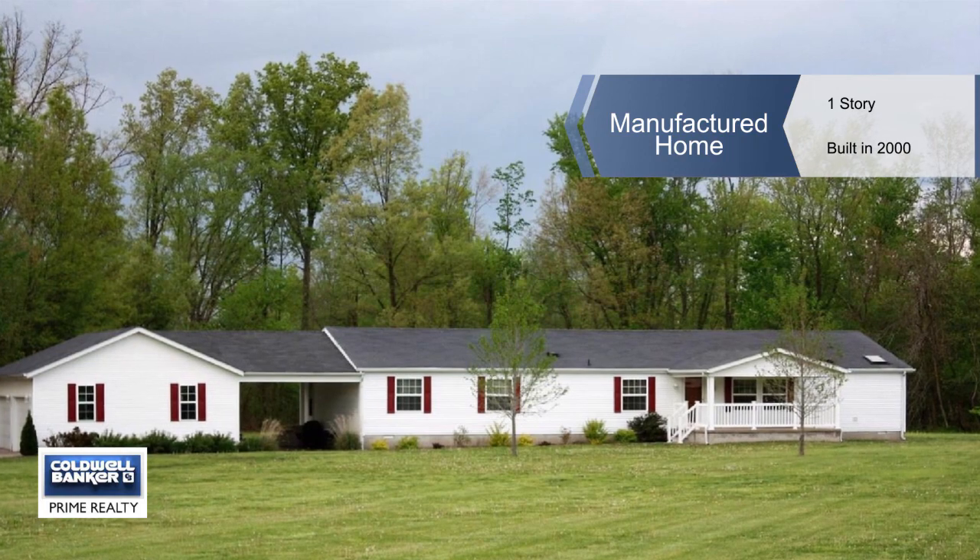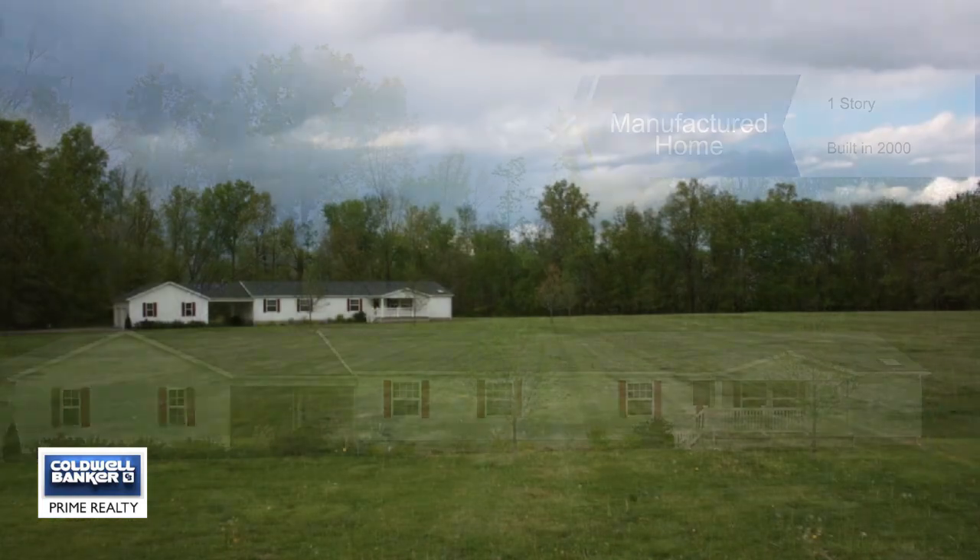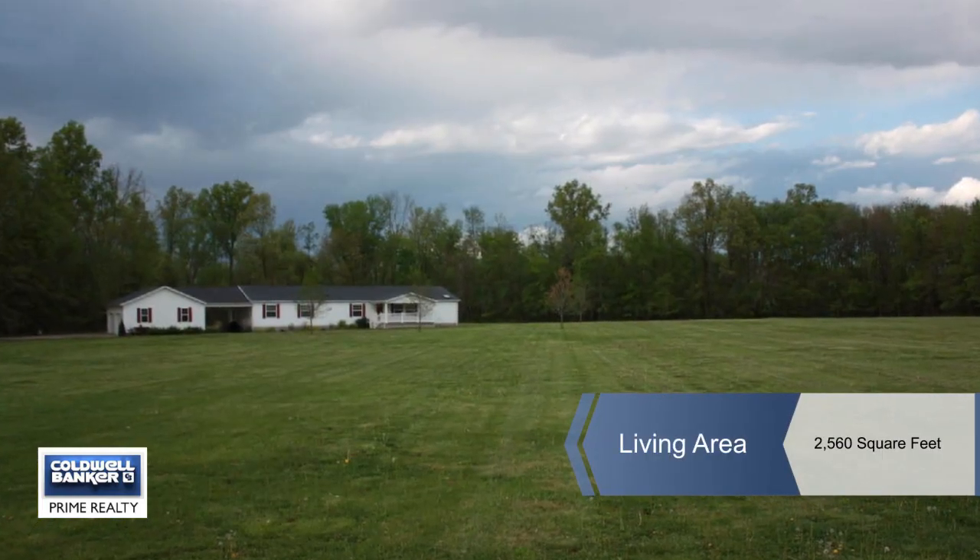Do you want a large home, acreage, and privacy all while staying in the city limits? This beautiful home is perfect for you.